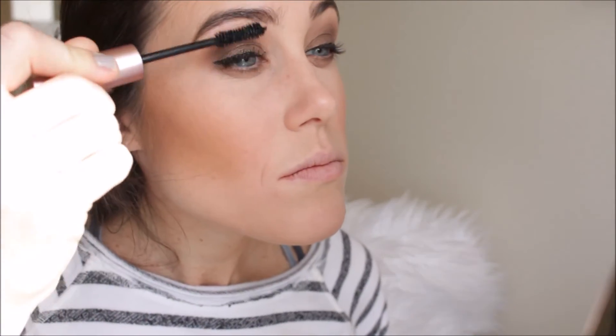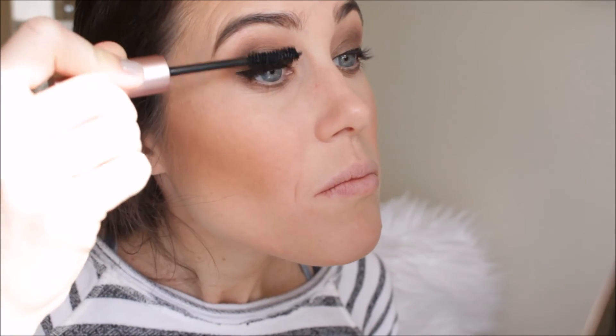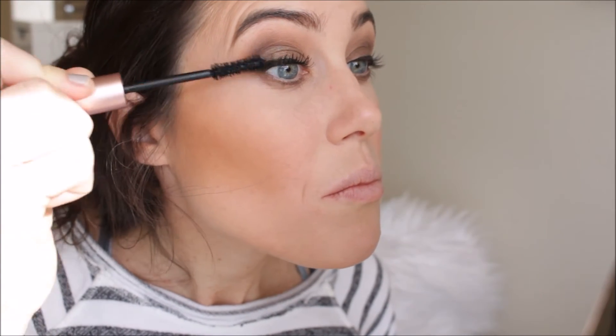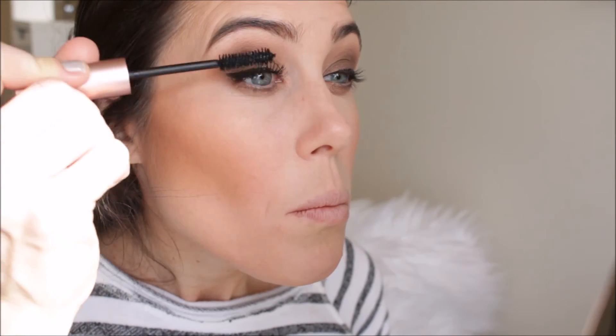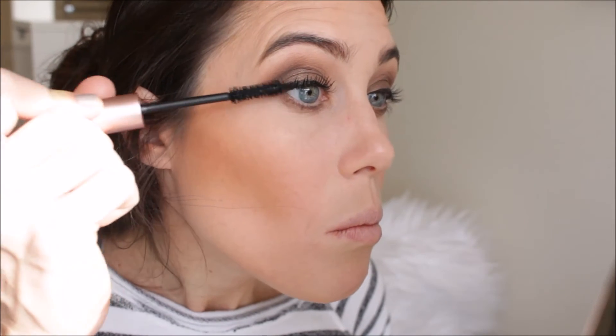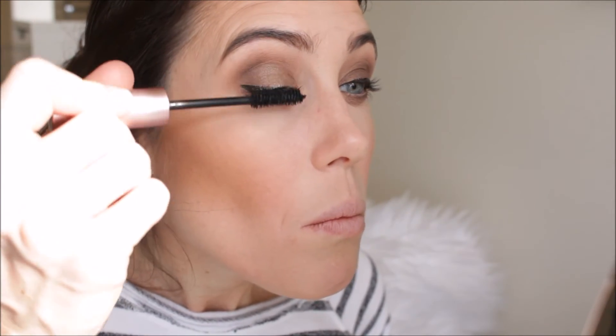For mascara, I'm going in with the Too Faced Better Than Sex Mascara. I've said this a couple times already — I'm not a huge fan because it tends to fall all over my face and give me big panda eyes. But I do like the effect it gives, so I use this and kind of go over it with another mascara. For my bottom lashes, because it does fall, I am going in with the MAC Zoom Lash Mascara on my lower lashes.